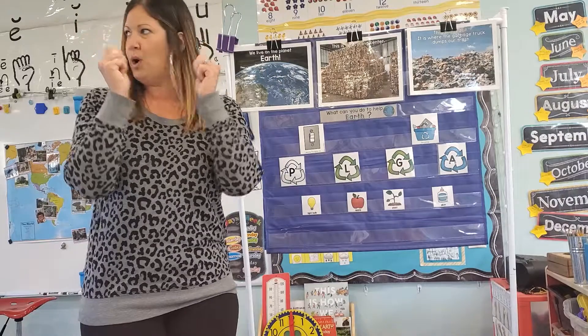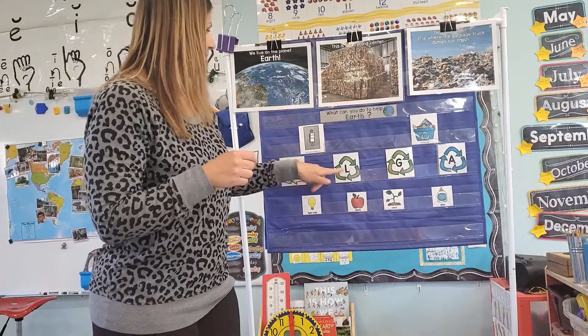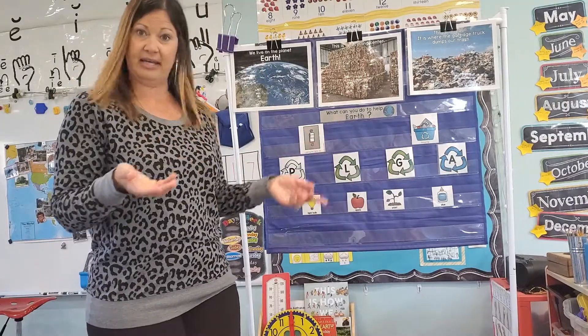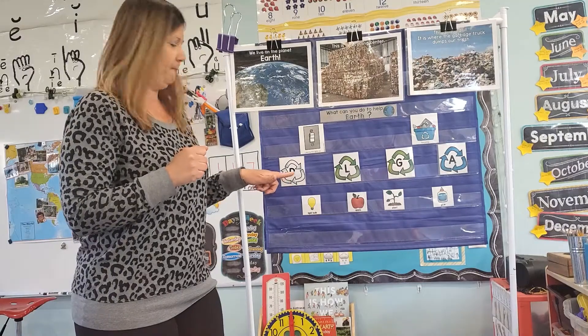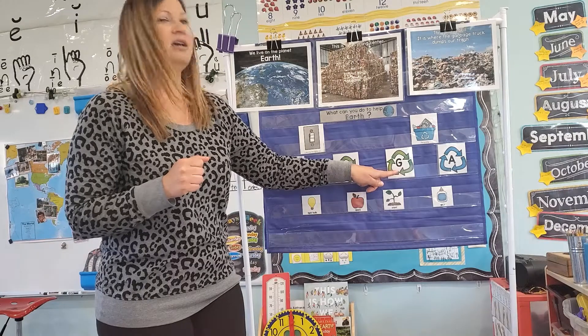Let's warm up our brains. We have these recycling symbols, and each symbol is a letter. We have the letter P, L, G. Sometimes it makes the jump sound, but today we're going to do the G sound.